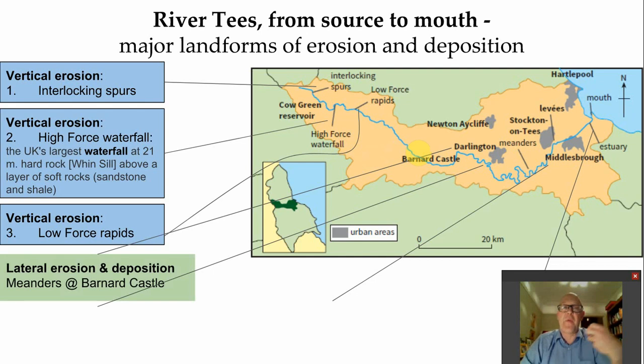The next feature to come up is where you've got both lateral erosion, which means sideways, and deposition. That clearly gives you your meander. Remember, inside of the bend is deposition, outside of the bend is where the thalweg is - the core of fastest flowing water - we have erosion. These can be found at Barnard Castle and further down.